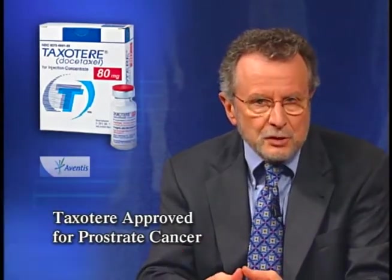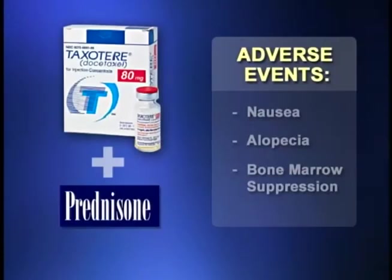FDA has approved injectable Taxotere, or docetaxel, in combination with prednisone for the treatment of advanced hormone-refractory metastatic prostate cancer. Taxotere inhibits the protein tubulin, which is essential to cell division. This is the first drug approved for hormone-refractory prostate cancer that has shown a survival benefit. In a randomized clinical trial, those treated with Taxotere and prednisone experienced a survival advantage of approximately 2½ months compared with those treated with mitoxantrone and prednisone. The most common adverse events were nausea, alopecia, and bone marrow suppression. Less common but severe side effects are also possible, so be sure to read the complete labeling before prescribing.